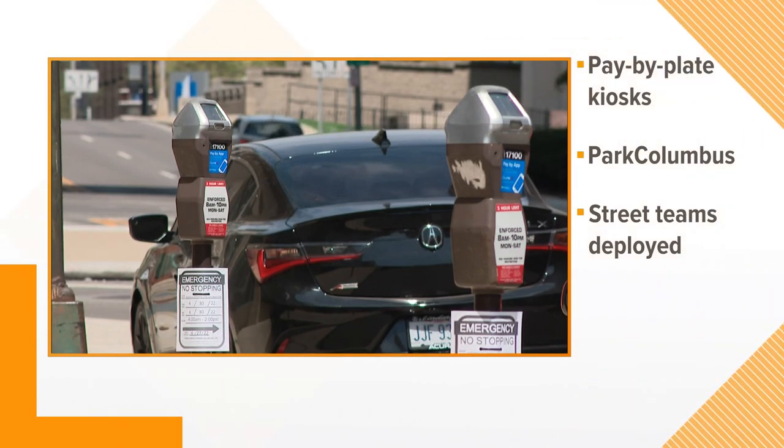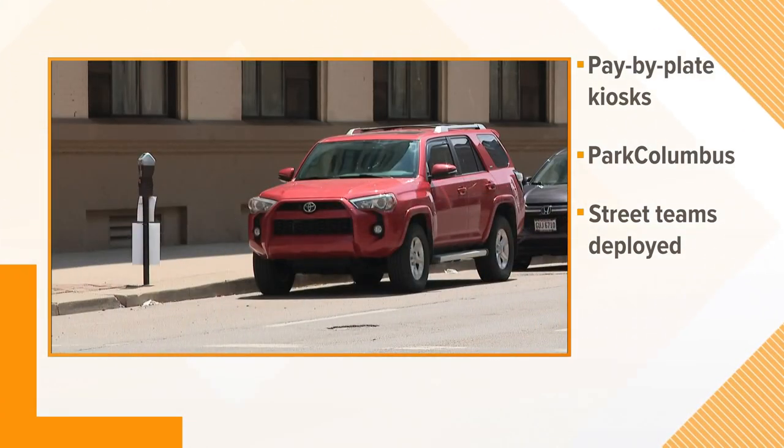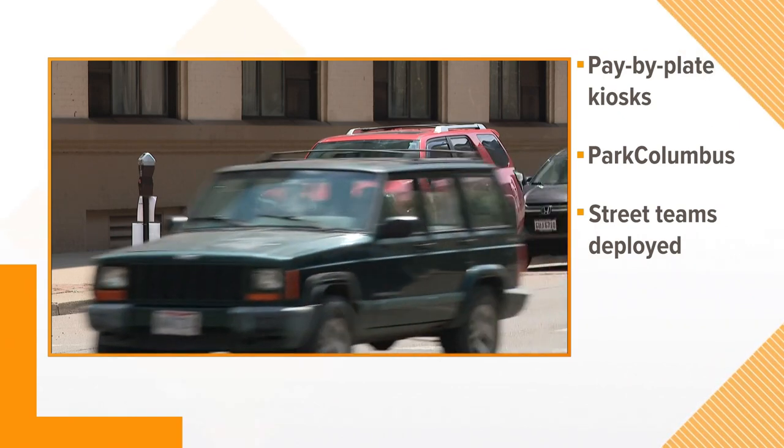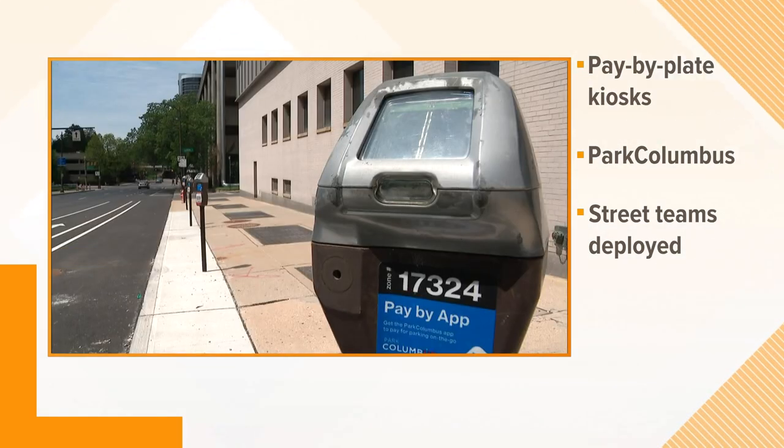The city will be implementing these kiosks in areas like the Brewery District, Short North, downtown, and other areas. And to avoid any concerns, the city does plan to deploy street teams during big events to help guide people through the process.